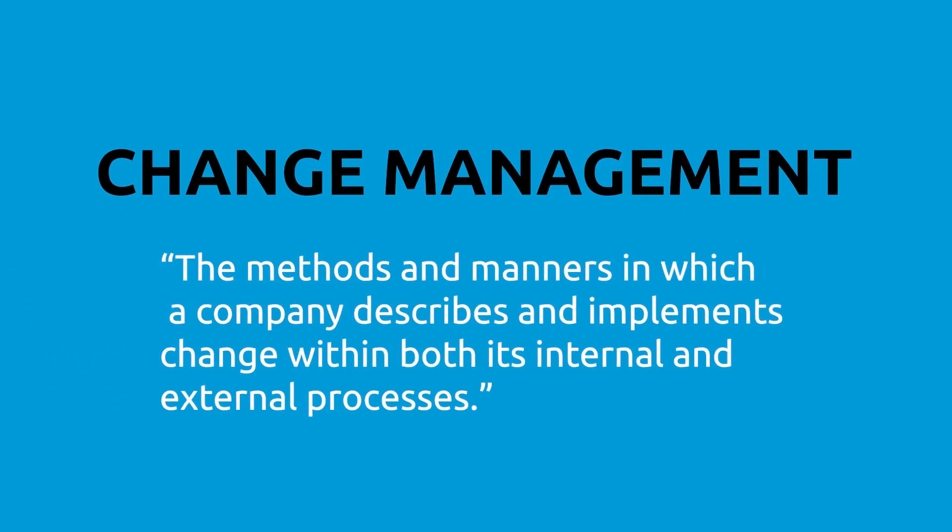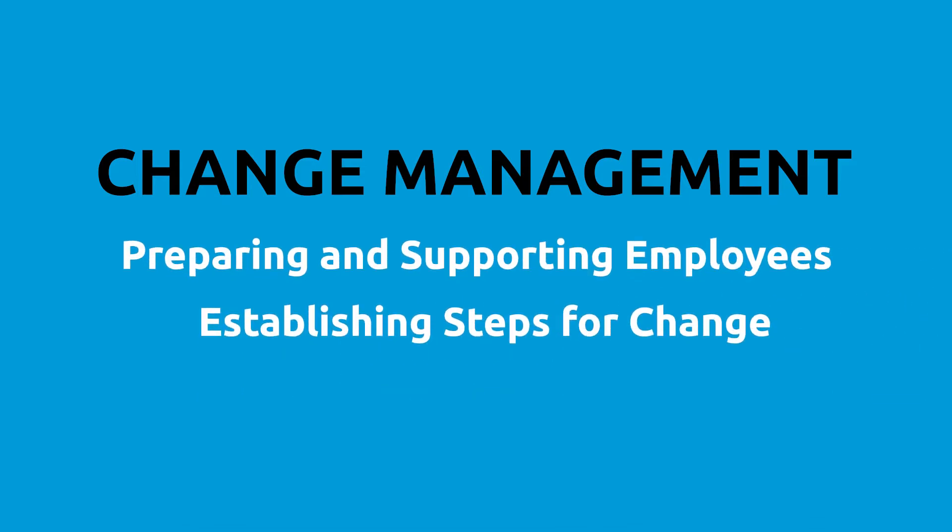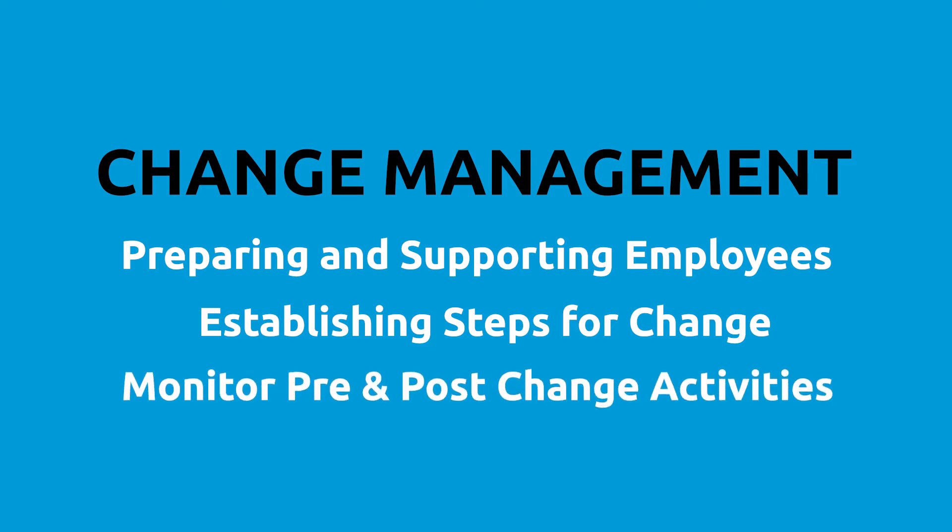So what is change management? Change management is defined as the methods and manners in which a company describes and implements change within both its internal and external processes. This includes preparing and supporting employees, establishing the necessary steps for change, and monitoring pre- and post-change activities to ensure successful implementation.